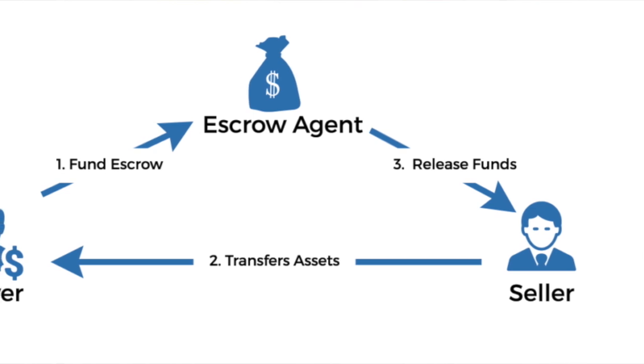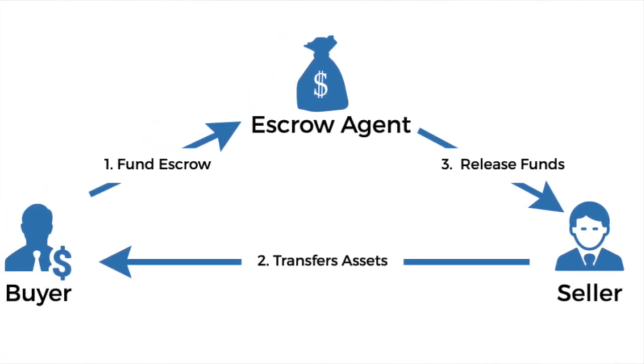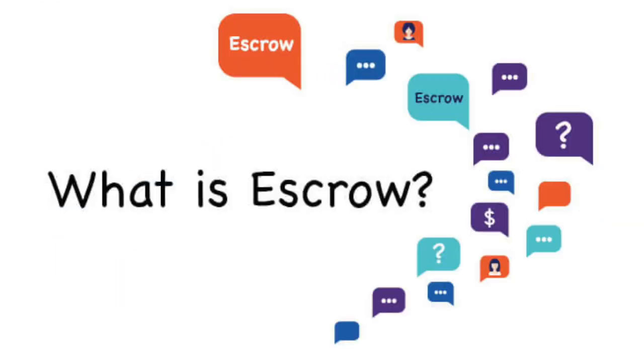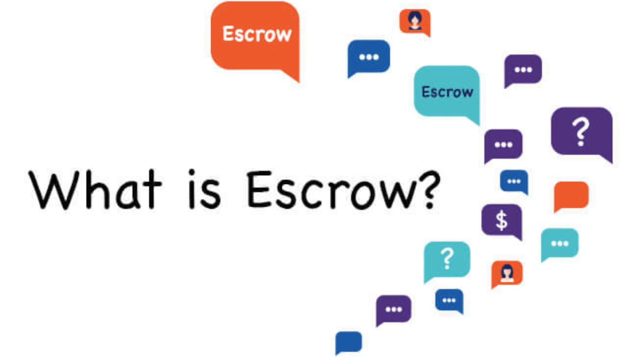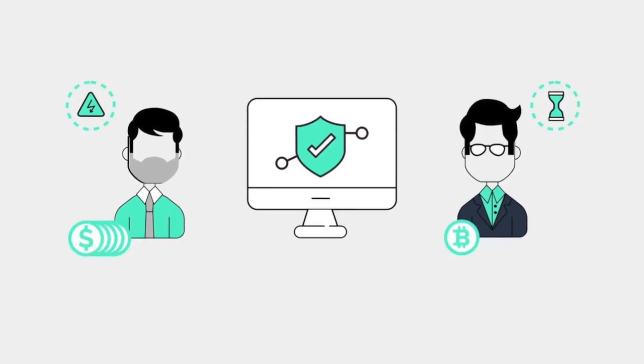All right, let's go to number 5. In some cases you'll have to split escrow agent costs with the buyer. However, in most cases this cost goes to the buyer's side, so don't worry too much about that.